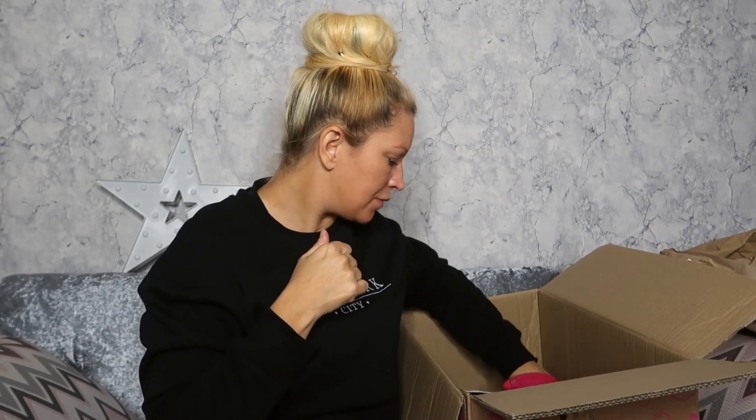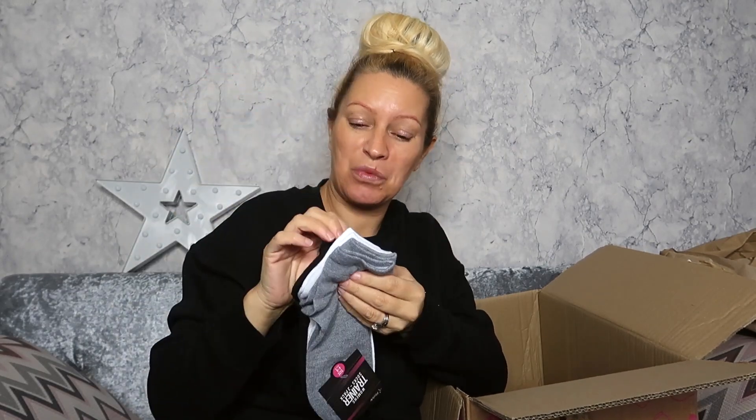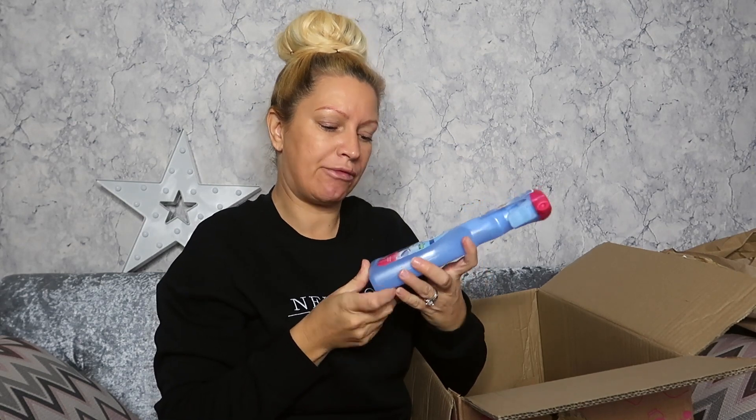I picked up some socks because Sarah needed some. You literally can get anything off this website — it's just amazing. They really should open like an online clothing shop. You get three pairs in the pack: grey, white, black trainer socks, which are ideal.